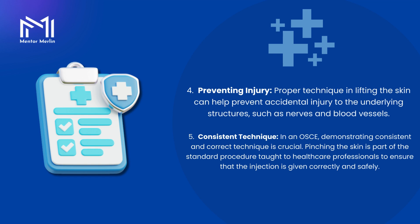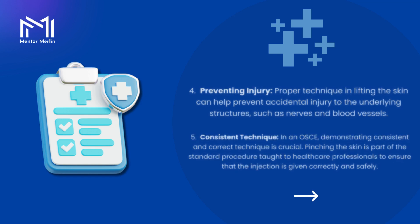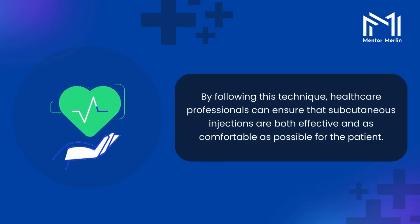5. Consistent technique. In an OSCE, demonstrating consistent and correct technique is crucial. Pinching the skin is part of the standard procedure taught to healthcare professionals to ensure that the injection is given correctly and safely. By following this technique, healthcare professionals can ensure that subcutaneous injections are both effective and as comfortable as possible for the patient.